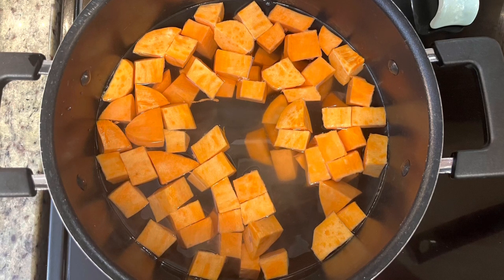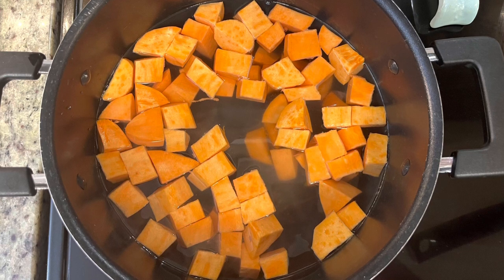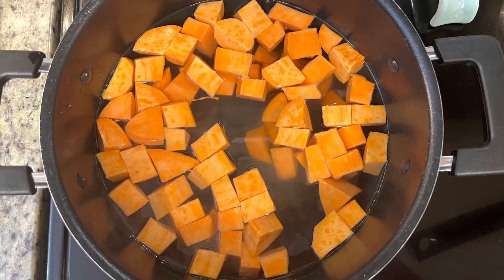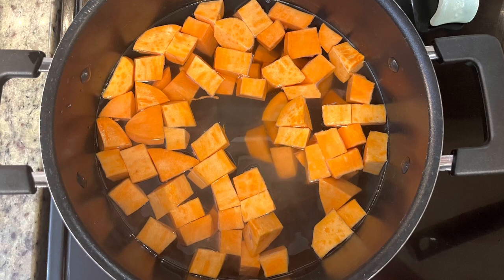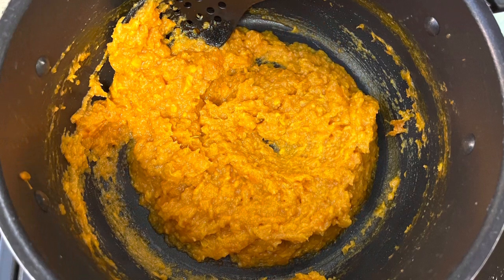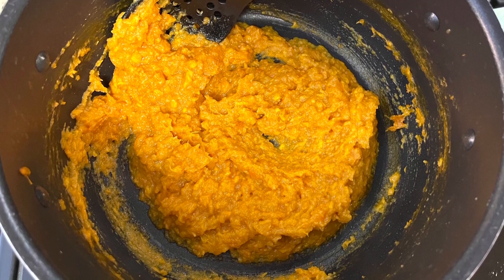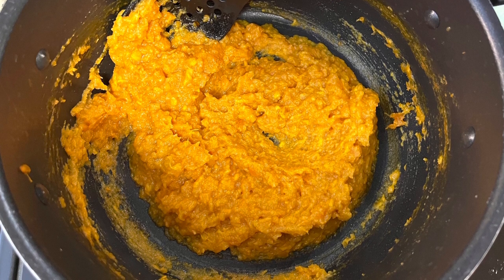For one of the sides I made some mashed sweet potatoes — really simple. Just wash, peel, and cut the sweet potatoes into chunks, place them in water, bring to a boil, and boil for about 20 minutes until tender. Drain them really well, add them back to the pot, and mash with a little bit of butter, milk, a touch of salt, and some brown sugar.